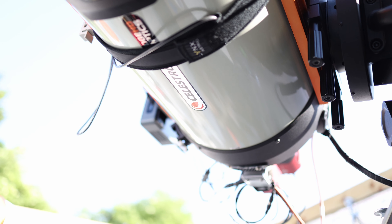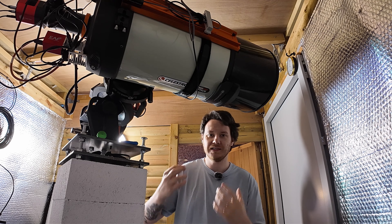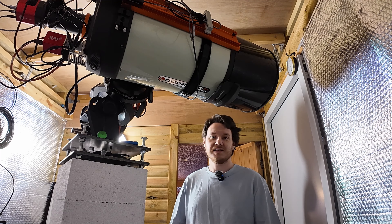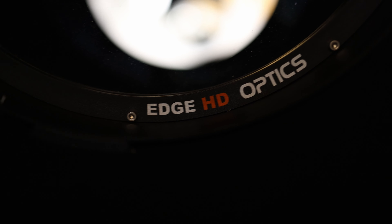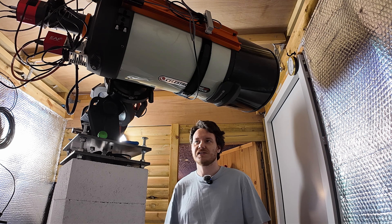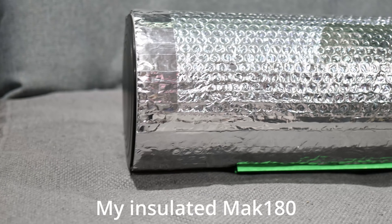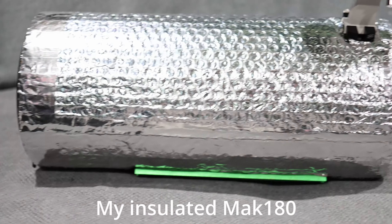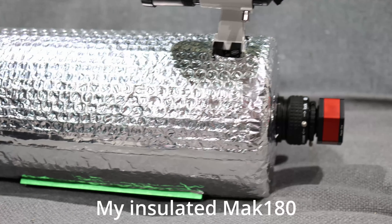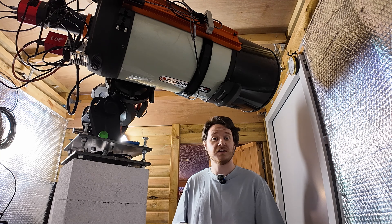All jokes aside, I really am glad to have this thing in my scope arsenal because of what it's going to allow me to do. I'm excited to get some decent hours of imaging under my belt with this. Some of you may remember I recently purchased another used telescope, a Skywatcher Skymax 180 Pro, maxing out at 2700mm of focal length — just 100mm shorter than this thing.